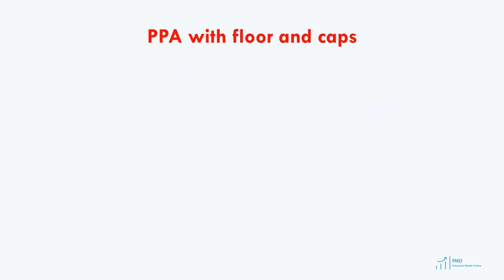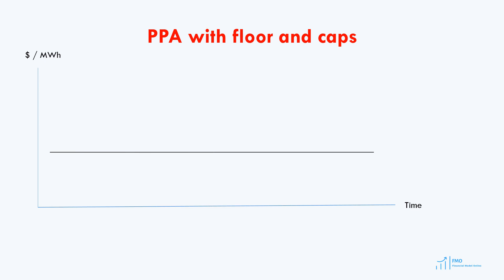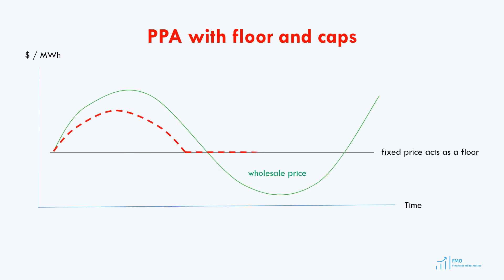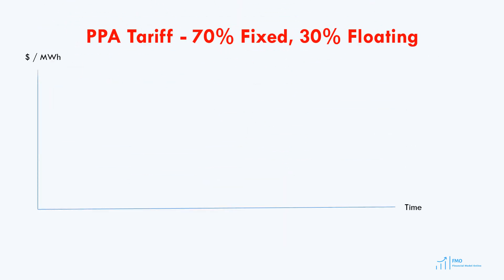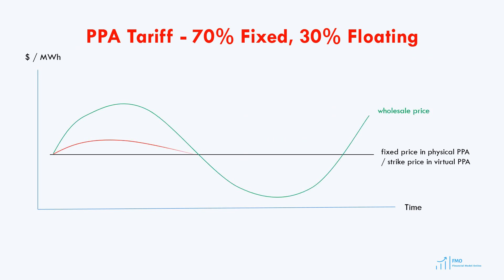An alternative pricing structure is when the price is linked to the wholesale market price, but there is both a floor price and a ceiling or cap price. In this case, both the downside and upside PPA price movements are limited, and the PPA price will fluctuate within a specified range. We may also encounter a pricing structure where a portion of the tariff is fixed and another portion is linked to the wholesale energy price. For example, it could be specified in the PPA that 70% of the tariff is fixed while 30% is linked to the wholesale price. The PPA price in this structure will fluctuate between the fixed and wholesale prices.